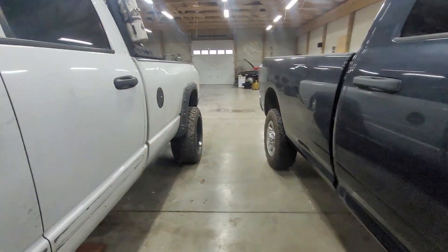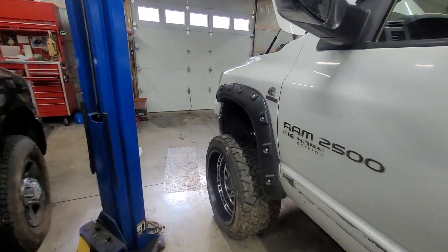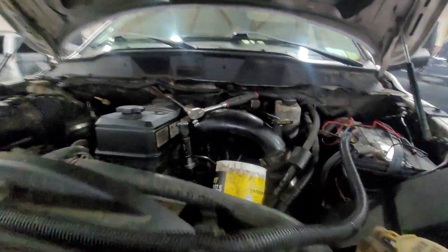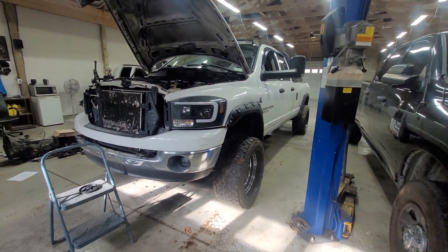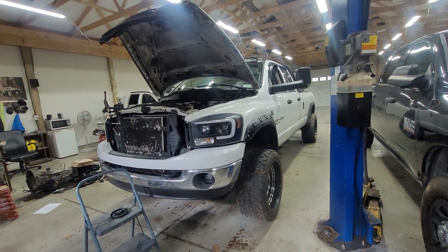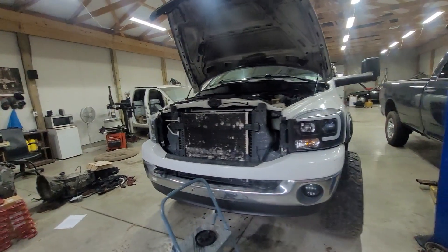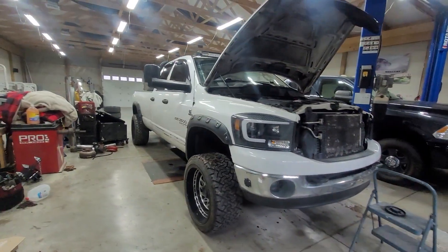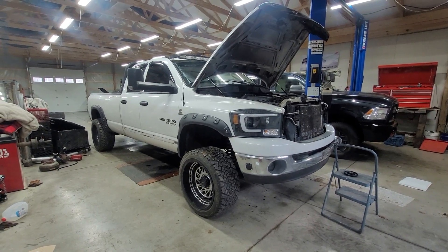I turned the key on and listened — the fuel pump is making noise, but it's physically just not putting out any pressure. So that leaves us with a few options. I can't believe I towed cross-country with this truck with a blown fuel pump — that's just nuts. A regular factory fuel pump is like 700 bucks, but a FASS kit is like 850 to 900 for a whole kit. I'm thinking I'm just gonna put a FASS on it — don't hold me to that, but I'm gonna make some phone calls.